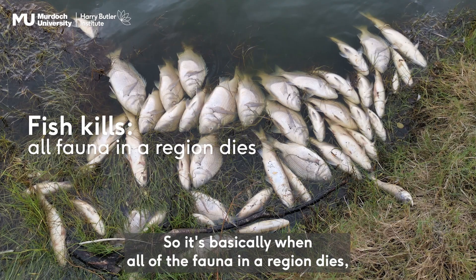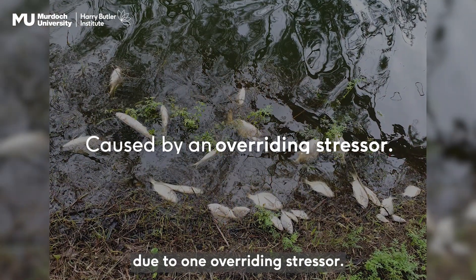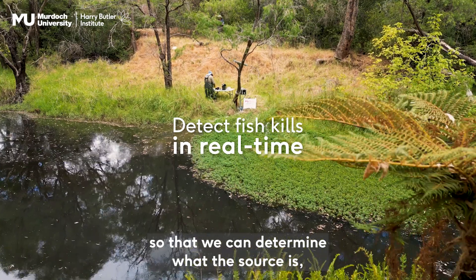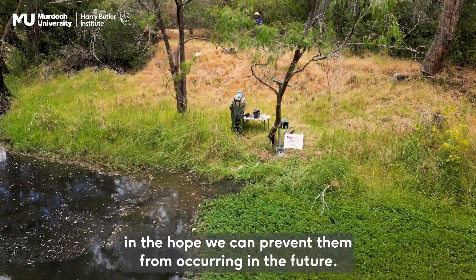It's basically when all the fauna in a region dies due to one overriding stressor. The overarching aim is to be able to detect fish kills in real time so that we can determine what the source is and hope we can prevent them from occurring in the future.